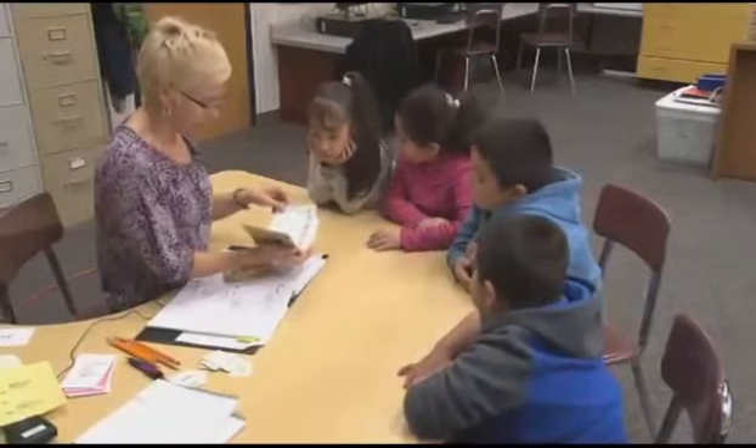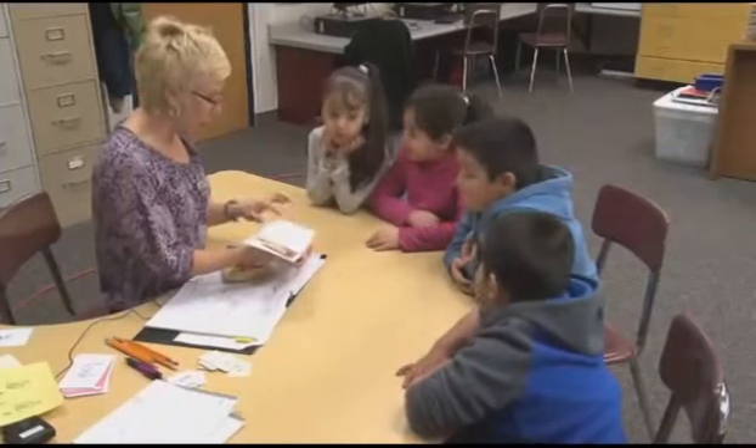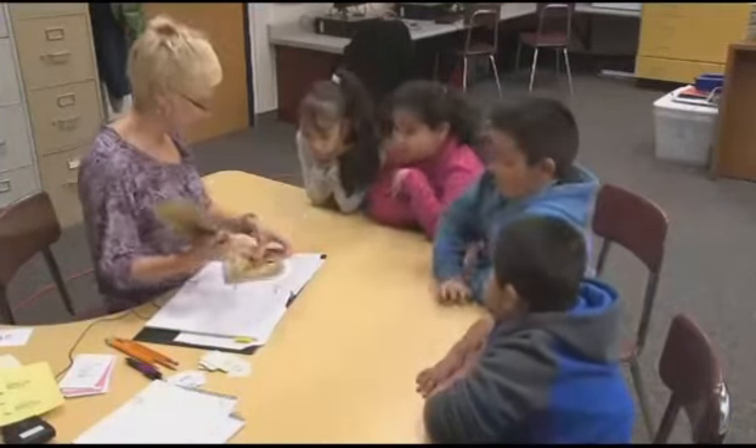So let's just look at the book for a minute, and then I'm going to give you a copy of it. So there's Sally and her mom, and they went into the garden to grow some beans.